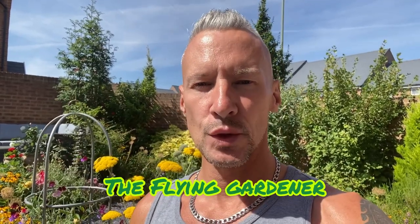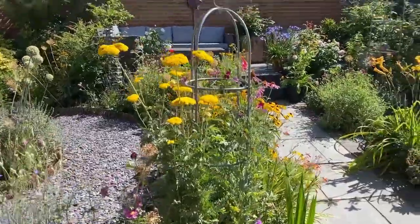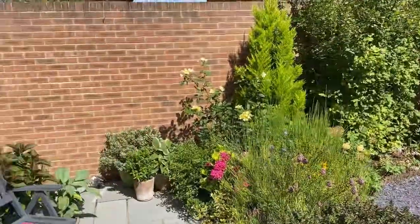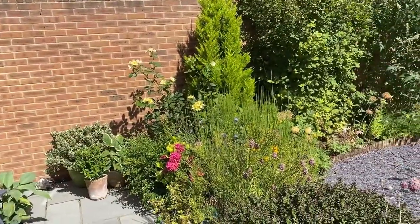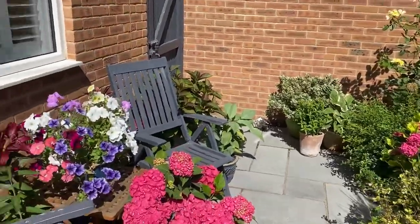Good morning! We're up to the plot today again, but first I wanted to show you a few gorgeous little things in the garden. A lot of things are dying back now — it's a bit transitional, sort of late summer.